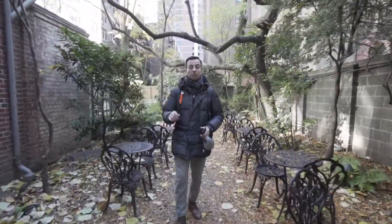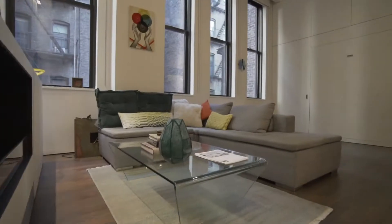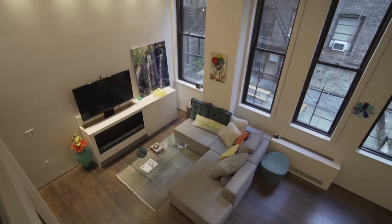This apartment comes with a secret garden, and if you call me, I'll tell you where it's located. Welcome to Real Estate New York Minute. In today's minute, I'm going to show you the coolest apartment on East 49th Street.